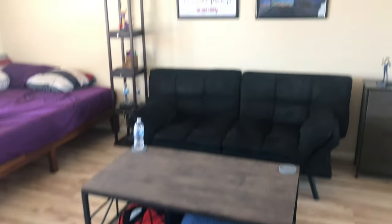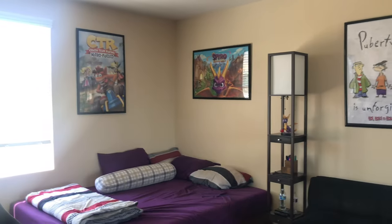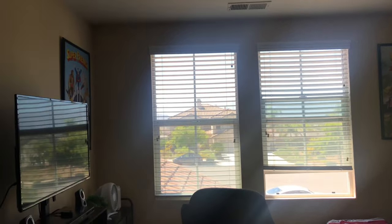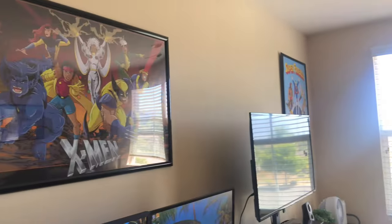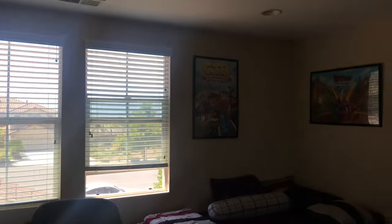Hey guys, today I decided to do a room tour update. It's been so long since I've done a room tour video that takes place during the day, so I apologize for the glare of the windows on my posters. I just decided to do one because I have free time today.